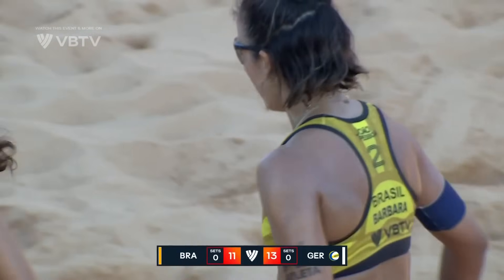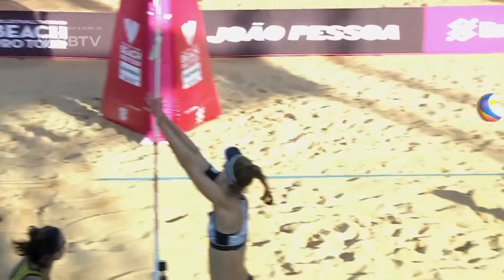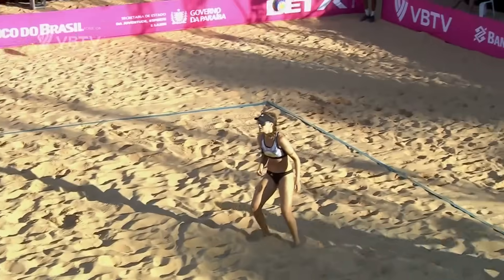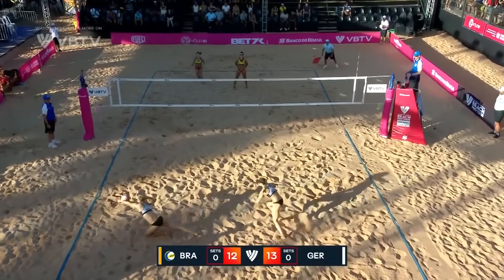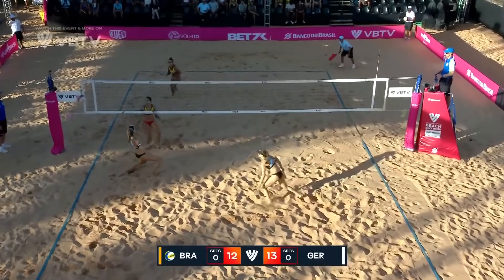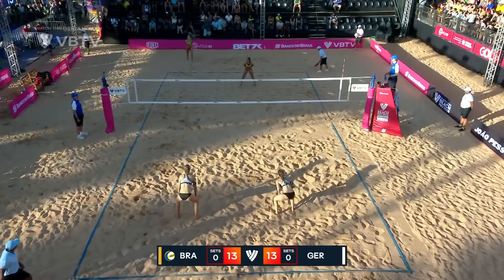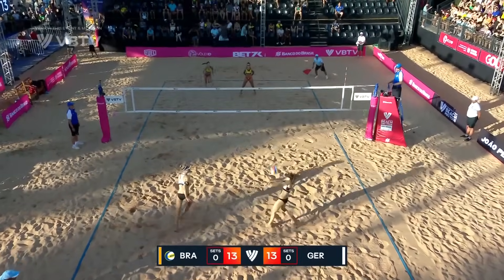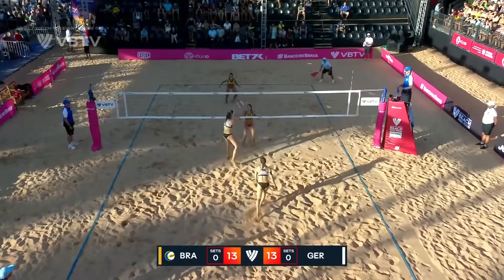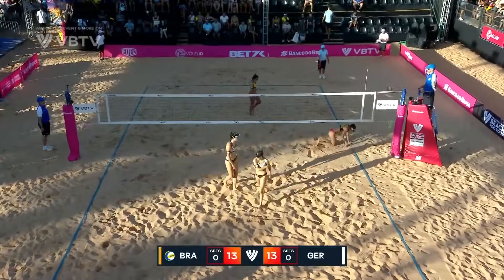Brazil not making Germany earn these points at the moment, certainly earning them themselves though. That one bounced by Barbara. What has been really good about this Brazilian team right now is they look like they could shoot it, but they're coming in really hard and strong. Oh, there's the block — the first one levels the scores. Got to follow it up with a good service. Oh, another block touch.